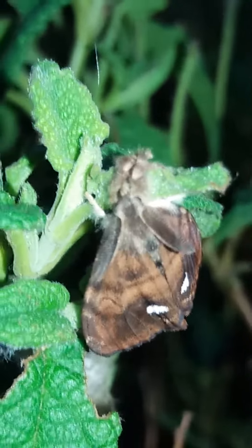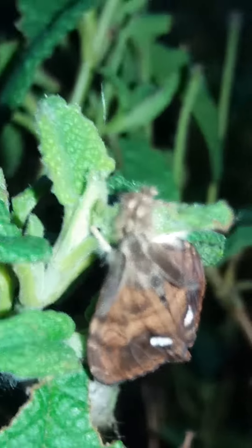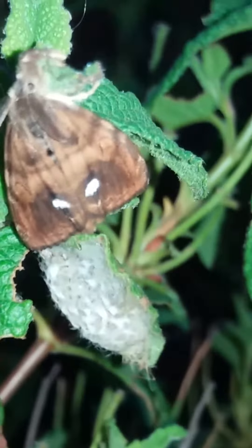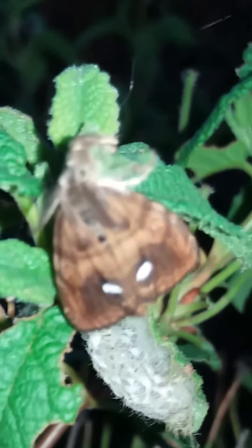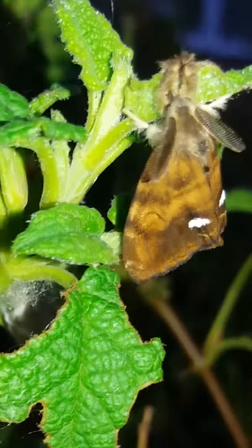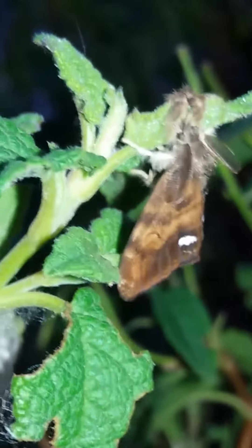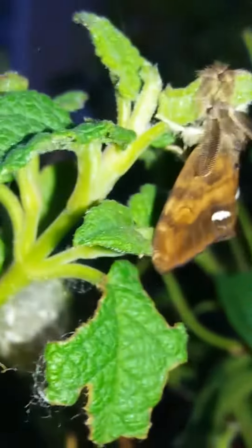Look at that, ladies and gentlemen — it's a Vapora moth! I've spent the last two years monitoring the species, and this is the closest I've ever got to the actual moth. I did see a couple the other day but my phone was actually off. But there it is — look at that beautiful moth — and you can actually see...